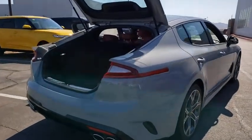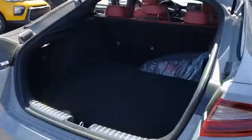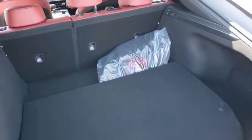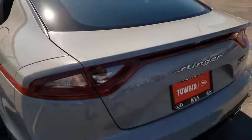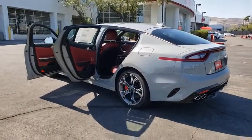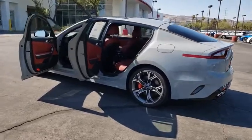Traction control, power passenger seat, navigation system, dual airbags, alloy wheels, power steering, four-wheel disc brakes, power windows, electronic stability control, compass, rear window defroster, security system, trip computer, heated front seats.